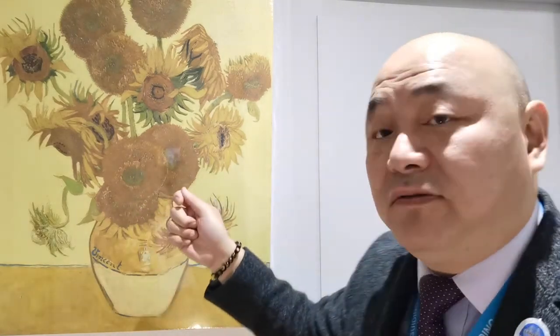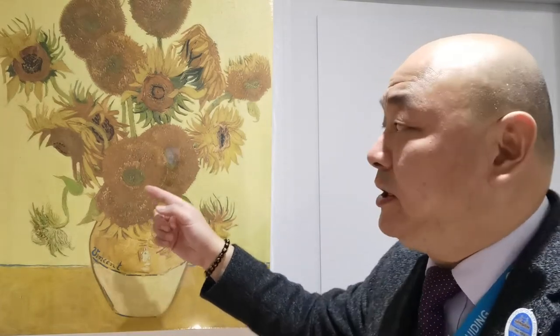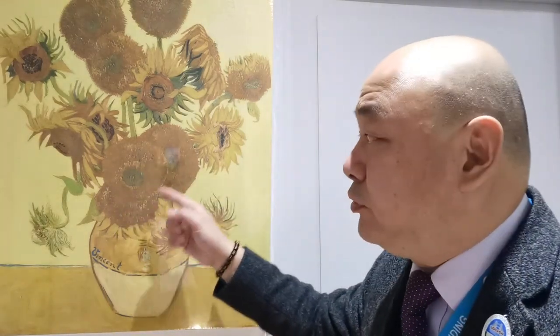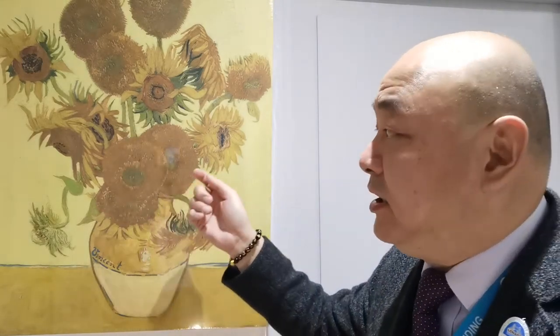He's using a very thick jagged line to produce the seeds — this is also called the technique impasto — to create very thick seeds here, and if you look closely it's like three dimensional.